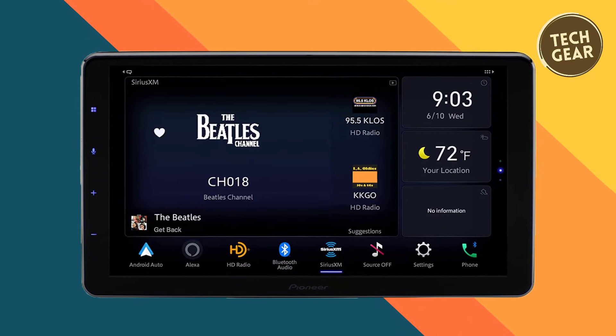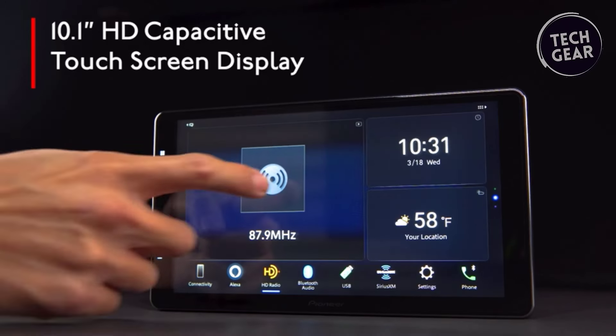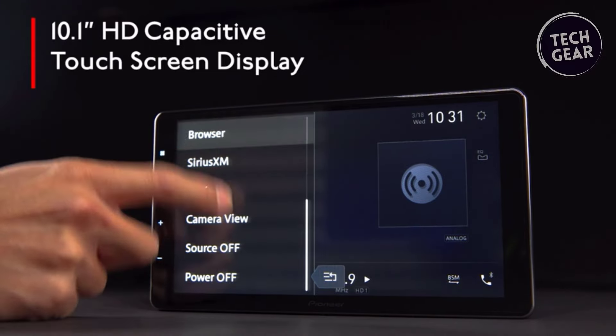It supports iDataLink Maestro integration and is owner-update compatible. The display features LED backlighting, brightness control, and color customization with 5 display colors and 112 key colors.